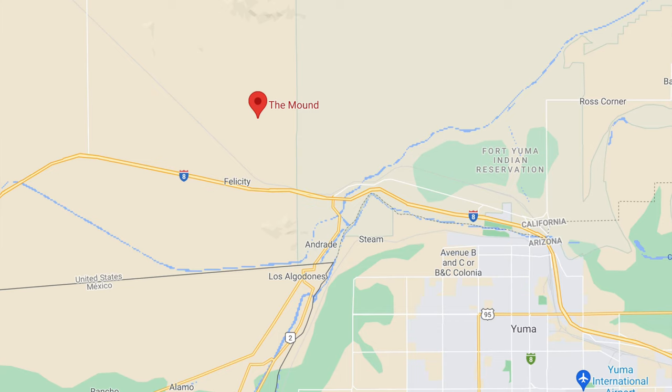Here we are out in the middle of the California desert, about two miles north of Interstate 8 and about 13 miles west of Yuma, Arizona, to visit another mystery of Google Maps: the mound.